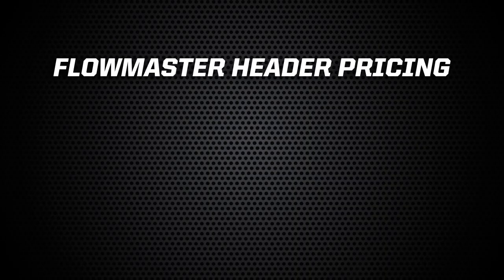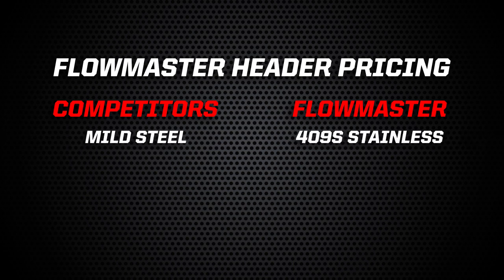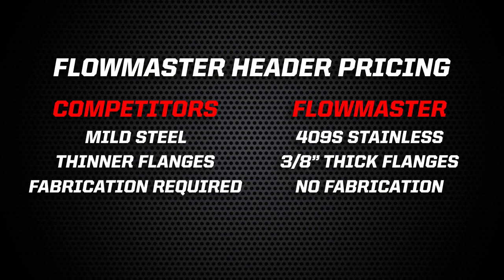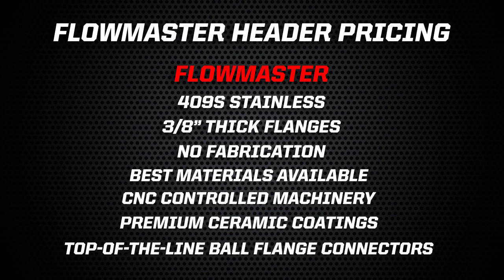When discussing Flowmaster Scavenger Series headers with customers, they may point out that the price point is higher than some of the other headers on the market. As a sales tactic, we've found that it's important that the customer compare apples to apples. Some of the brand-name headers that have been around for years do have a lower price but are typically made out of mild steel instead of stainless, and in many cases use thinner gauge steel and a thinner flange. Every hot rodder has been through the experience of getting a heat warped flange that causes gaskets to blow out over time — it's not only inconvenient, it can also be costly. The other key selling point is that Flowmaster headers are engineered to work specifically with Flowmaster exhaust systems, including complete kits for classics and cat-back kits for modern cars and trucks. That means they bolt together easily, no welding or fabrication required, which means shops benefit from an easier install and customers benefit from faster turnaround. Our headers use the best raw materials, the best CNC controlled machinery, premium ceramic coatings, and top of the line ball flange connectors. When compared with other comparable headers on the market, our price point is right in line, and ours feature dyno proven performance numbers, backed by a one year warranty.